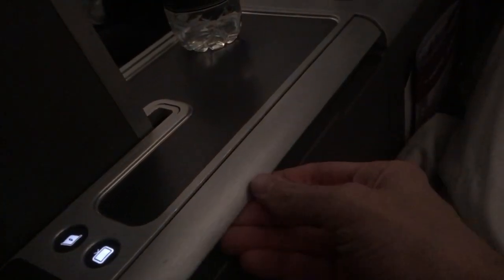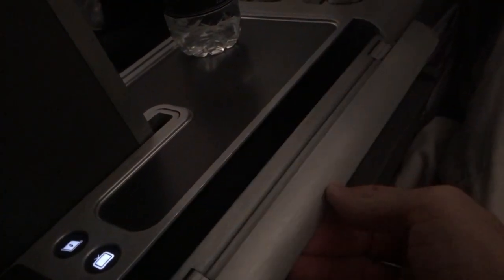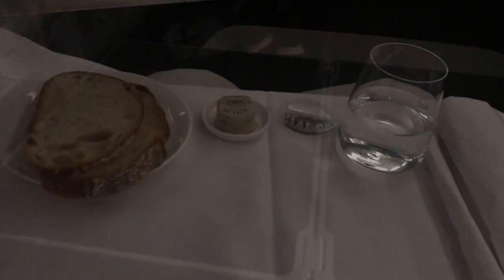A large tray table also folds out from the center armrest console. It can be operated in both a half or full size, so if you're having drinks or something smaller to eat you can still get in and out of your seat.